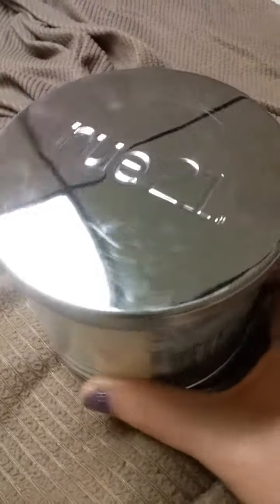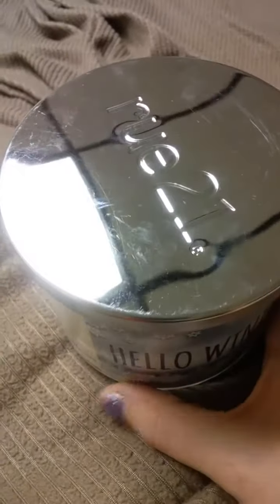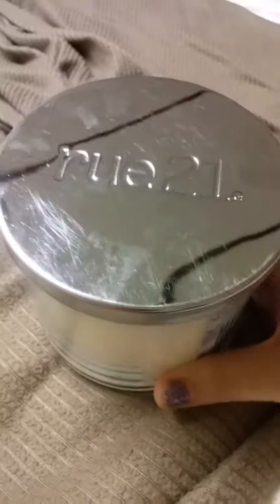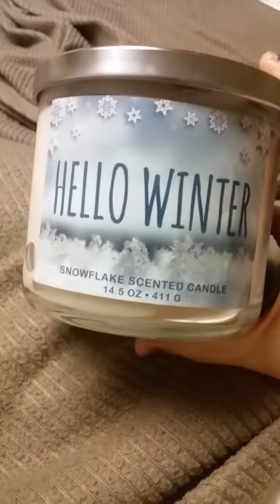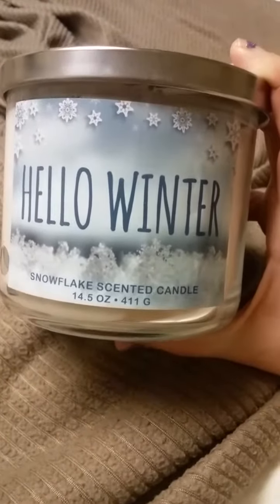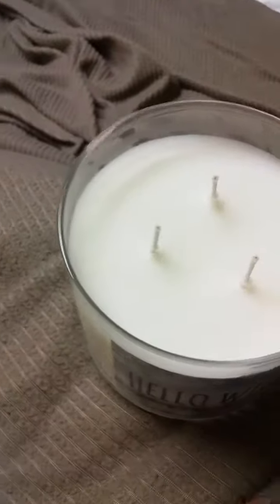Good night guys. I just wanted to show the candle a little bit more because I realized I didn't really show it very well, but it says Rue 21 on the top. And Hello Winter — snowflake scented candle. I'm officially like the candle vlogger from Scream Queens. Three wick candle.